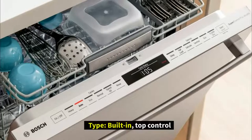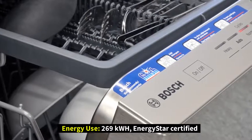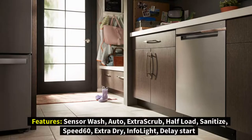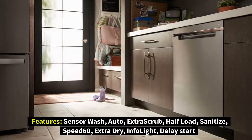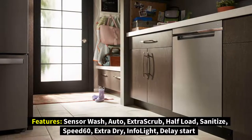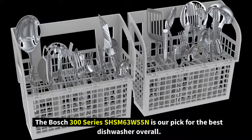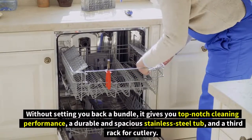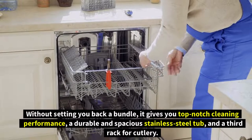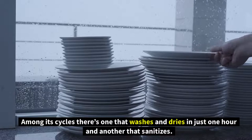Number one: Bosch 300 Series SHSM63W55N. Type: built-in top control. Energy use: 269 kWh, Energy Star certified. Features include sensor wash, auto extra scrub, half load, sanitize, speed 60, extra dry, info light, and delay start. The Bosch 300 Series is our pick for the best dishwasher overall — without setting you back a bundle, it gives you top-notch cleaning performance, a durable and spacious stainless steel tub, and a third rack for cutlery.